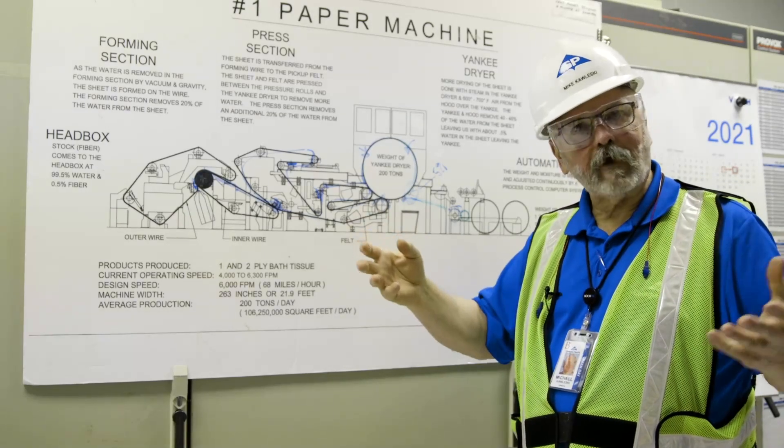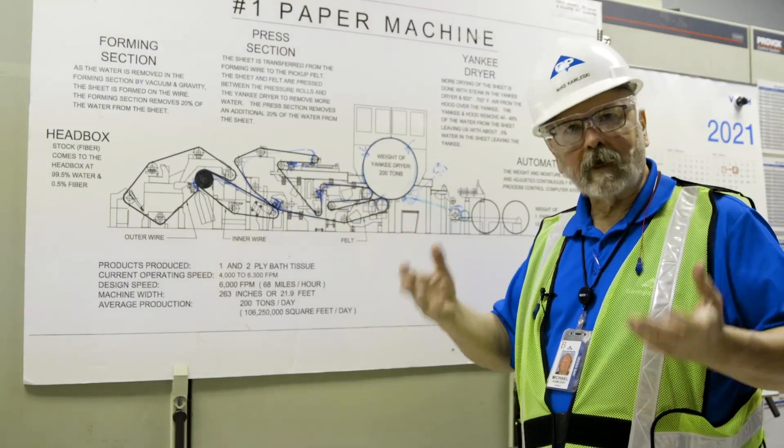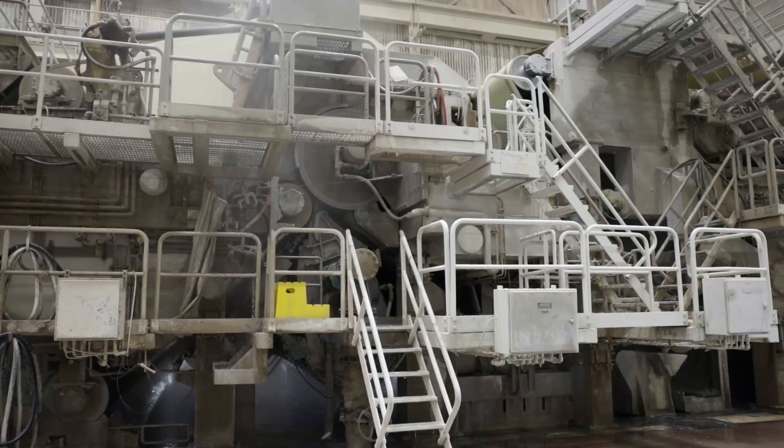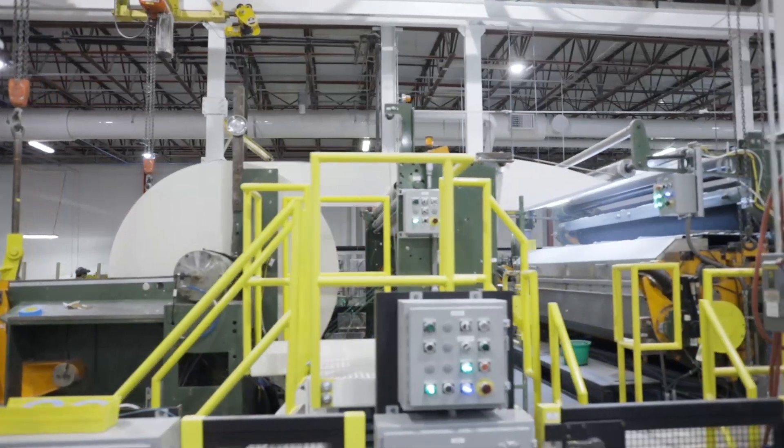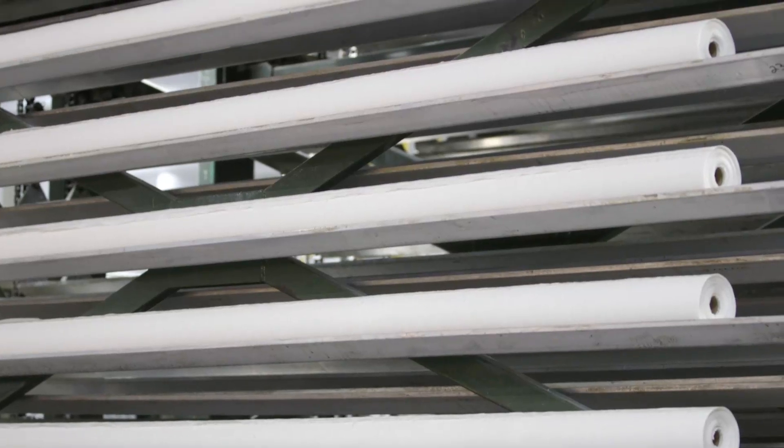In other words, it breaks some of the fibers, lofts it up a little bit, and makes it a little bit more fluffy. The whole process takes about a second and a half. From the paper machine, those parent rolls that come off the winder come up to our rewinder, and our rewinder is creating the logs.